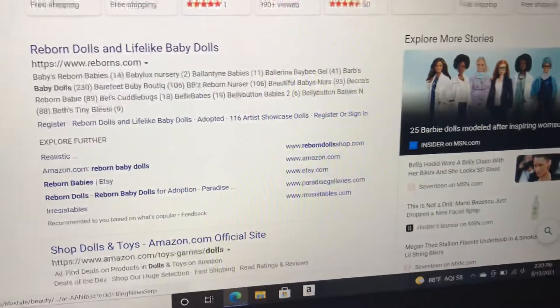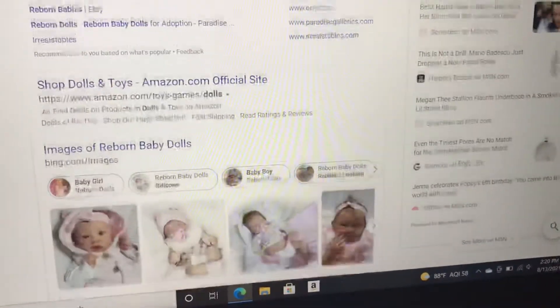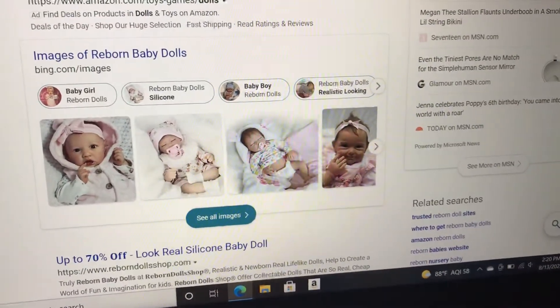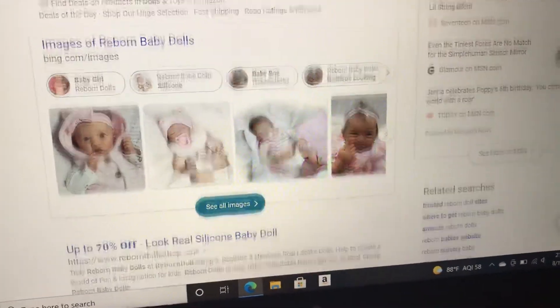Amazon — it is not reborns, it is just baby dolls. It's the cheap version of getting a reborn, I guess.